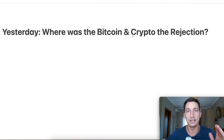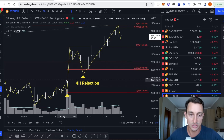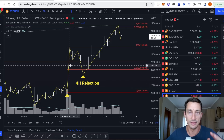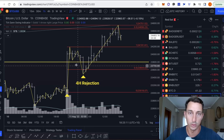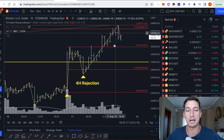Yesterday we had a short term rejection. This is the big pump bar which was the CPI data coming out that was less than expected. The market then proceeded to fall and we had a four hour rejection. We also had a one hour rejection, so it's very short time frames. The markets did reject that and then have since pumped.